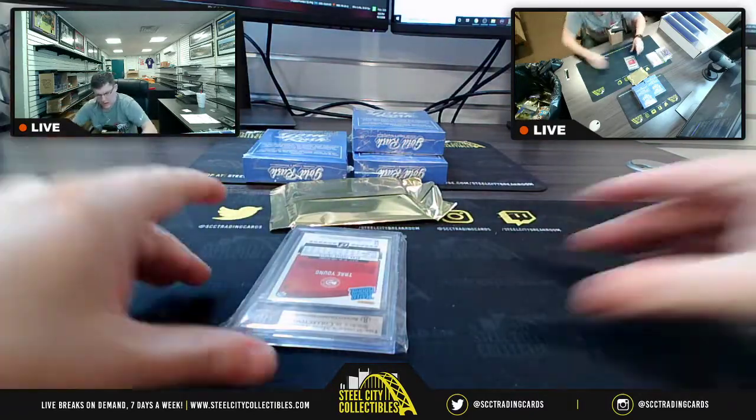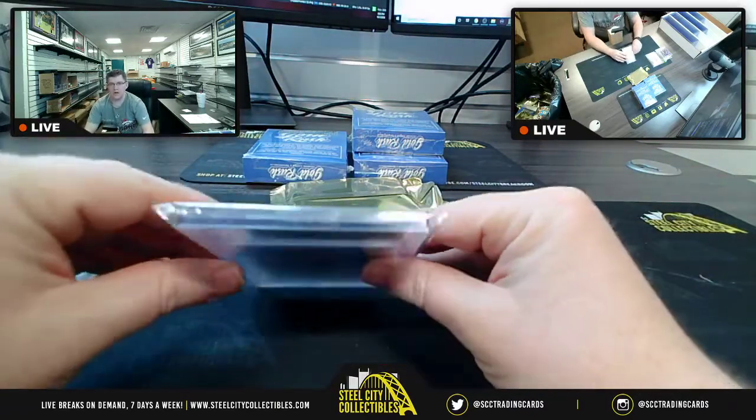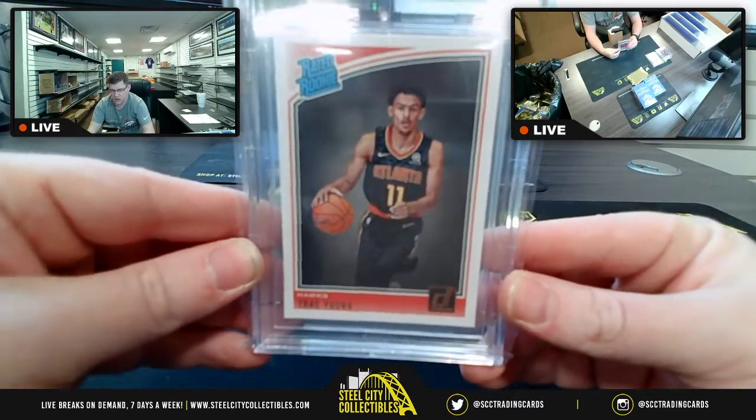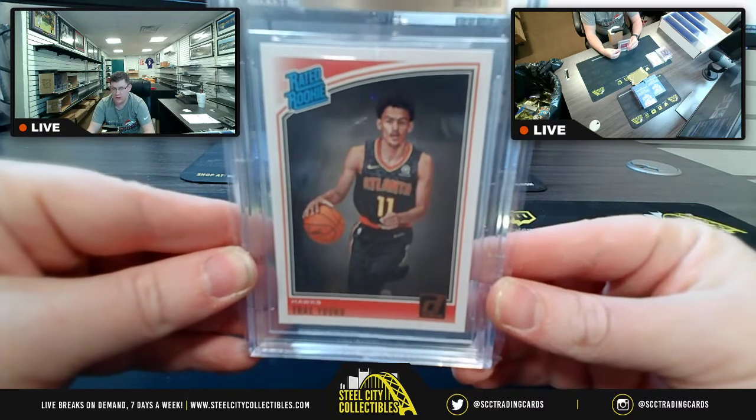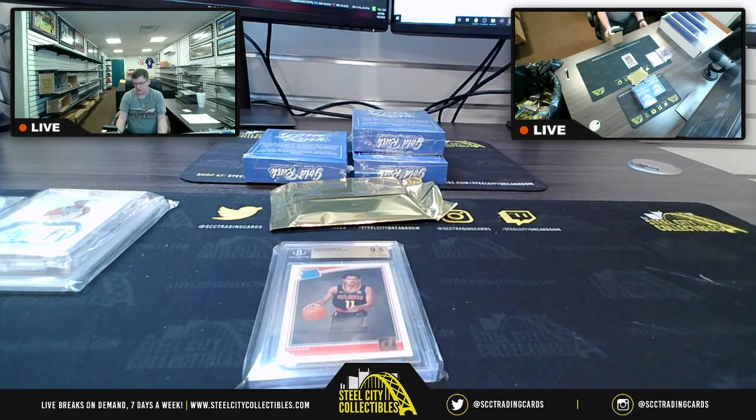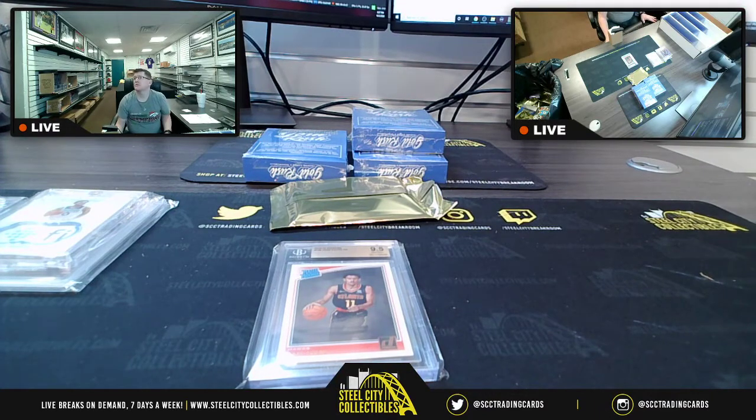We are going to have a rated rookie from the ATL — a 9.5 Gem Mint of none other than Atlanta's very own Trae Young, from 2018-19 Donruss. Rated Rookie, Trae Young, 9.5 Gem Mint.